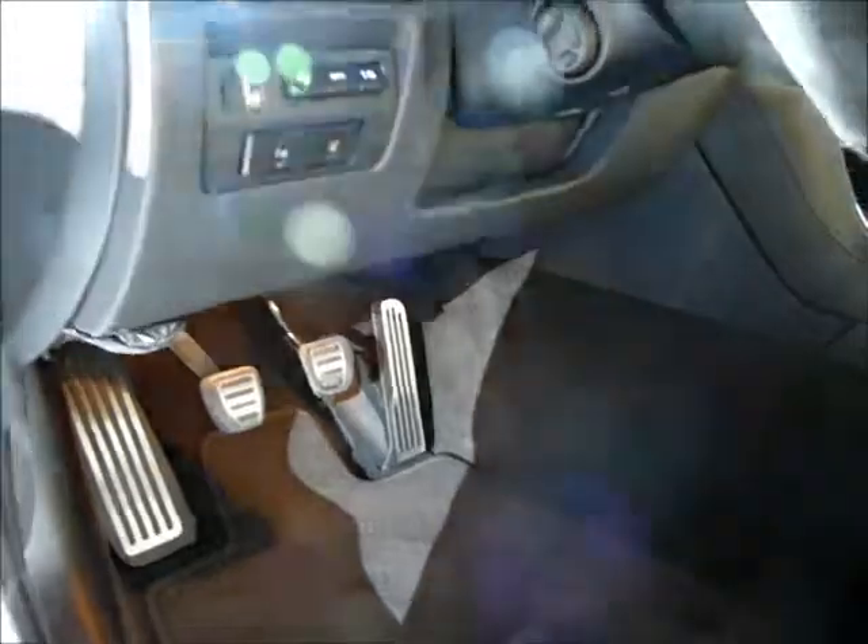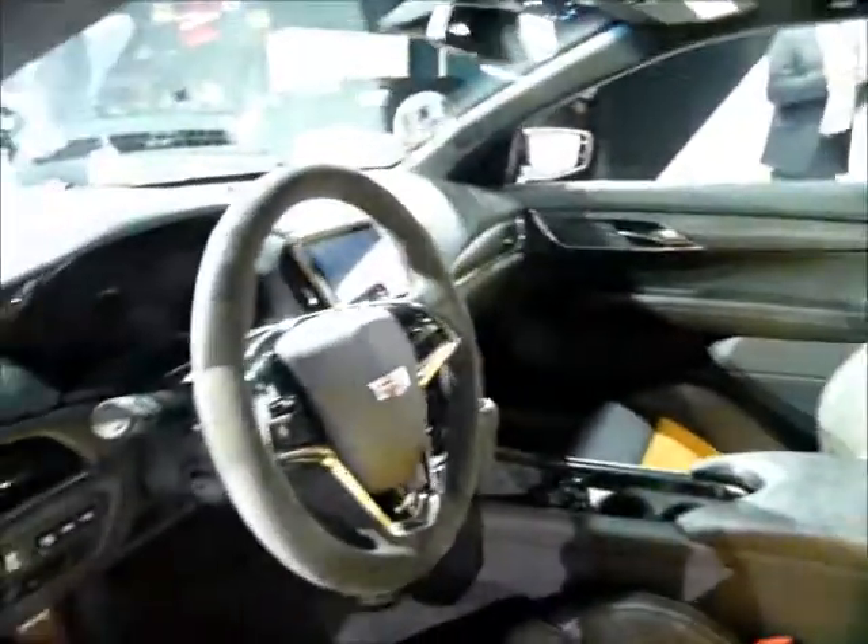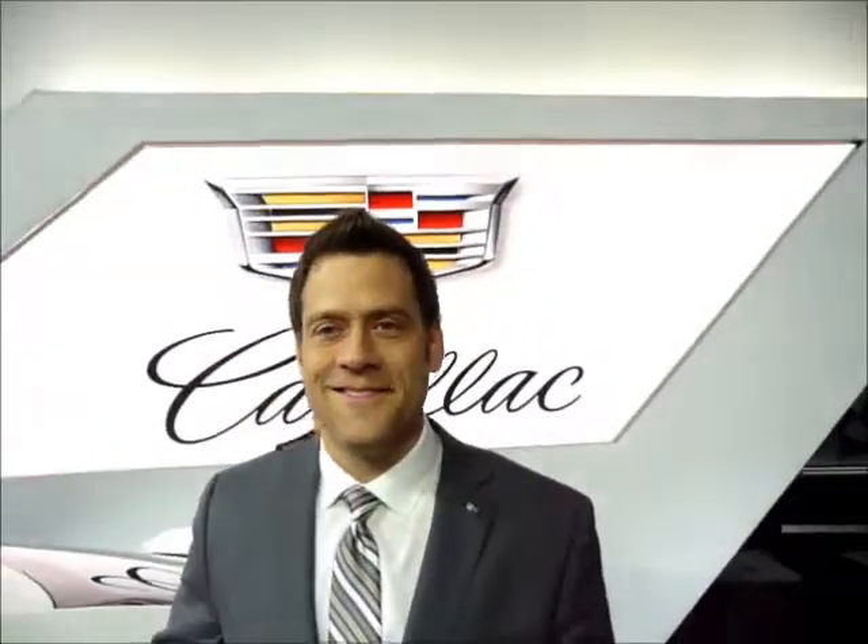Is this a stick shift? This one is a manual — it's got a six-speed. We've got specially made Recaro seats designed specifically for this car as an option. Look at the depth of this bolster — it really holds you in the seat in the corners. This is what I think of when I think of Cadillac: luxurious, beautiful to look at, and fun to drive.